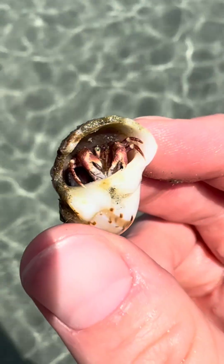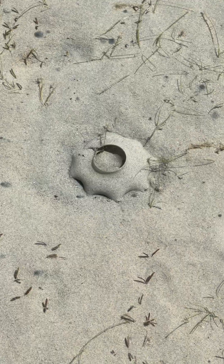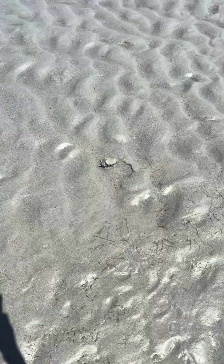Nearby, I found this Gaudichaudia moon snail shell, which was occupied by a little hermit crab. And if you ever stumble upon one of these, it might look like trash, but it's actually the shell casing for the moon snails.